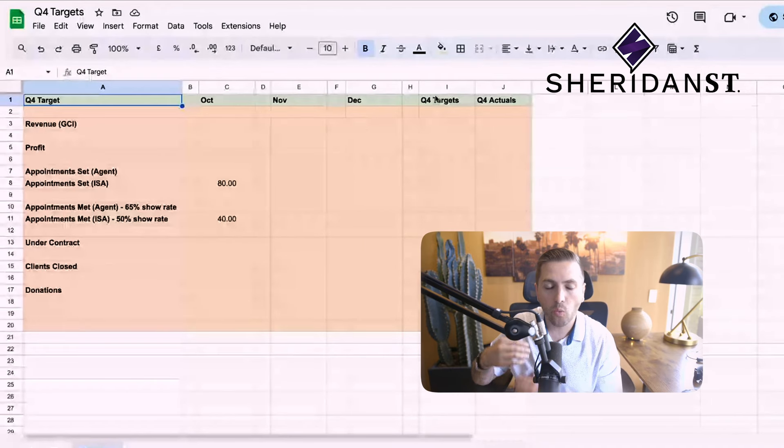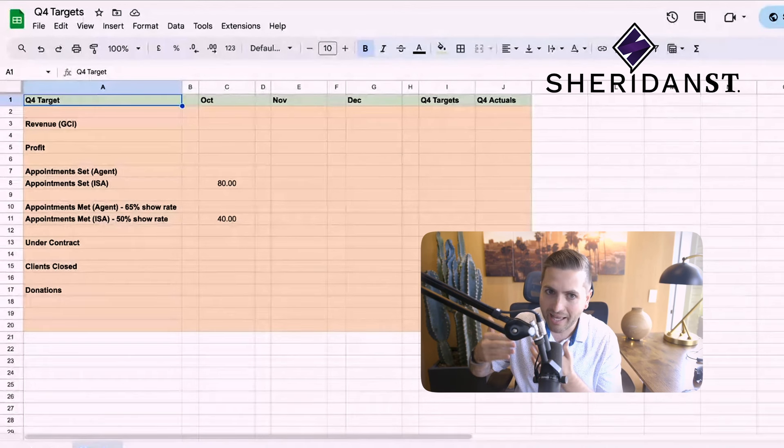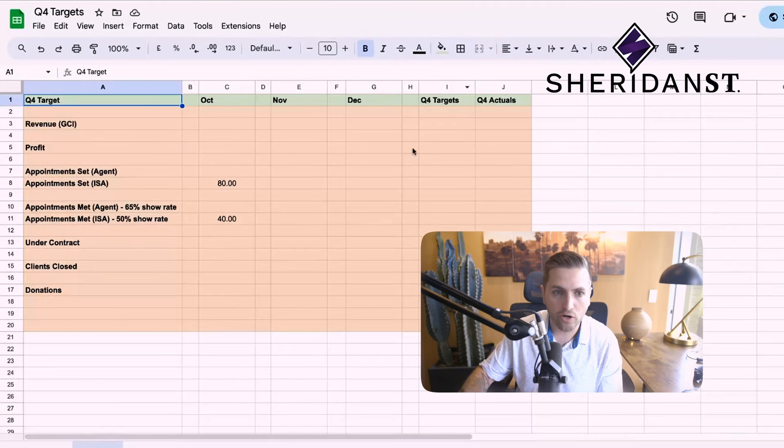Step number one is simply just pulling out a Google spreadsheet. I'm going to walk you through what I did in this private consulting session — where they paid me a lot of money monthly — to help them build out projections and put a diagnostic tool over their business called traffic systems and skills. When we're thinking about projections and KPIs, let me share my screen and walk you through how I think about projections. I'm always looking at key performing indicators for each specific month and each quarter.